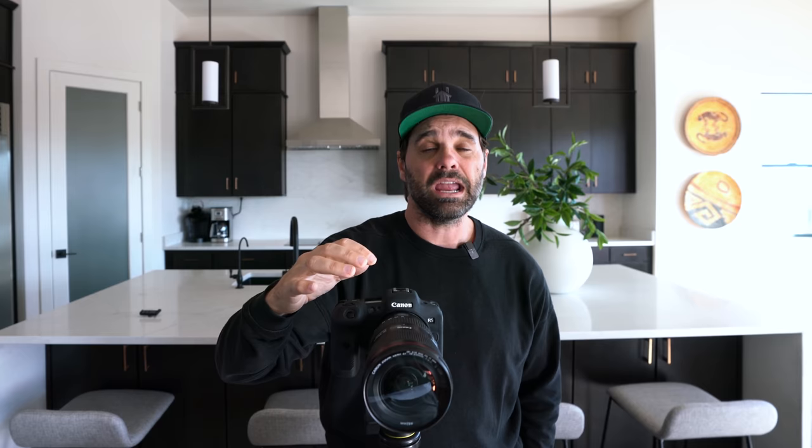This is the kind of camera your photographer should have. One great tip: Airbnb is offering free photography for a lot of people in certain cities, so make sure you check that out. Now let's jump into it — I'm going to show you a handful of basics, what to look for, and we're going to take a couple photos.